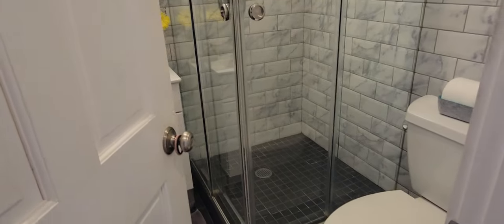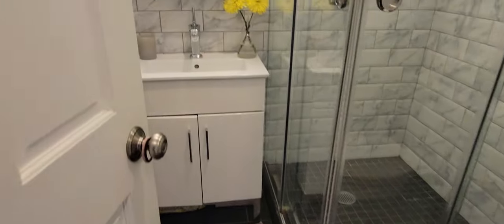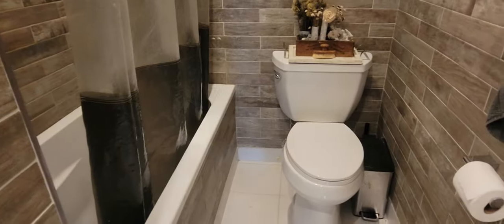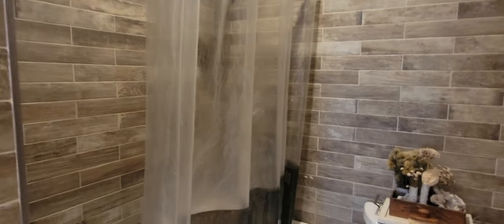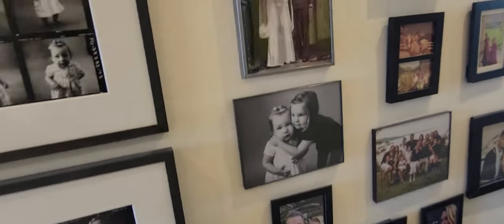This is the first bathroom. This is the second bathroom, which you have access to apparently from the master bedroom as well as the hallway, which is kind of nice.